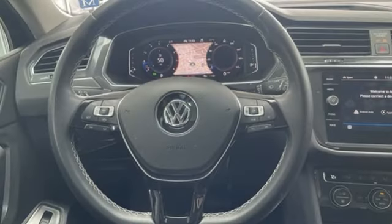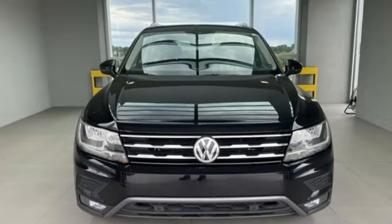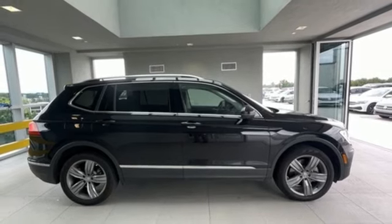Intercooled turbo inline four-cylinder engine. Dual zone climate control. Integrated navigation system with voice activation. Auto-dimming rearview mirror. Heated steering wheel. Wi-Fi hotspot.